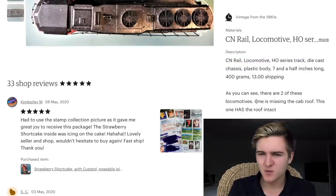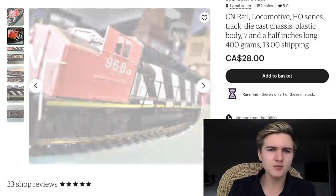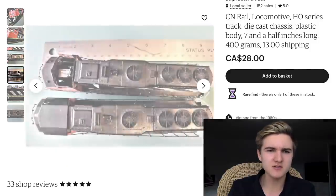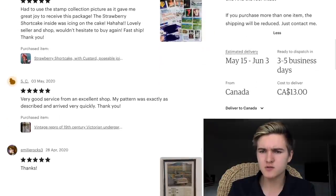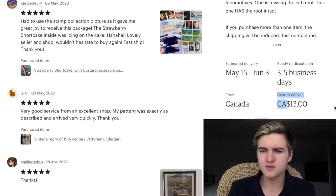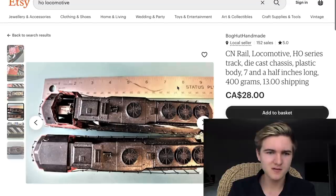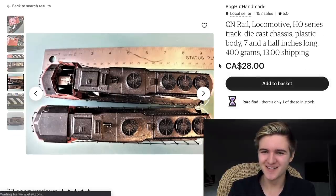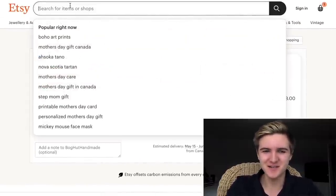The description says one is missing the cab roof and this one has the roof intact — okay, so they mixed up the photos. It's an old Athearn blue box, clearly customized. It's $28 for the item and then another $13 for the shipping — in comparison to eBay prices, this is actually really good shipping. I think I'm gonna get this one — into the basket. Let's continue looking for some shady stuff.